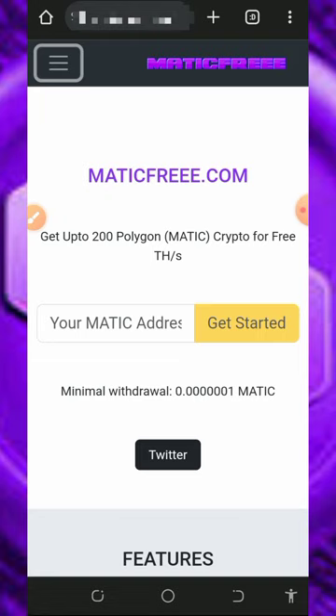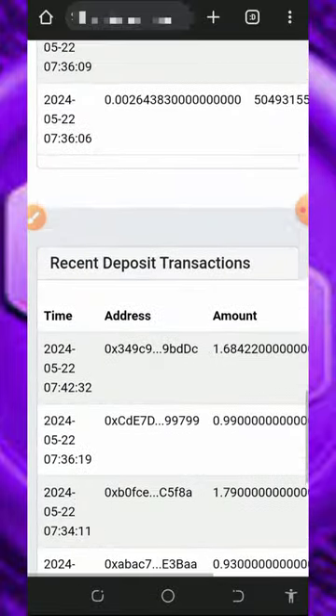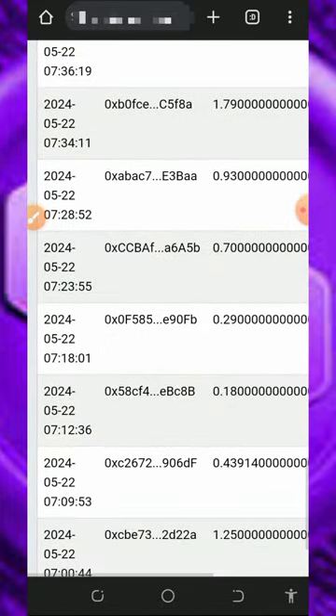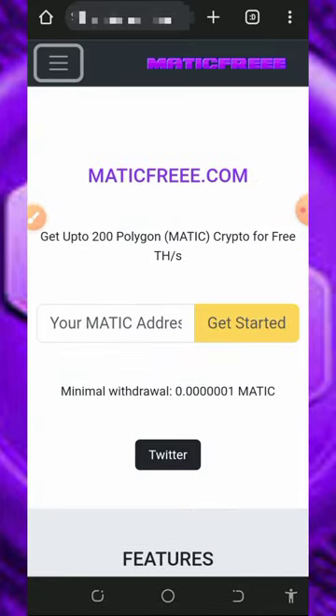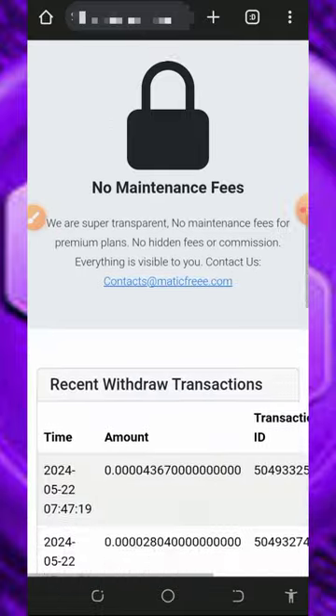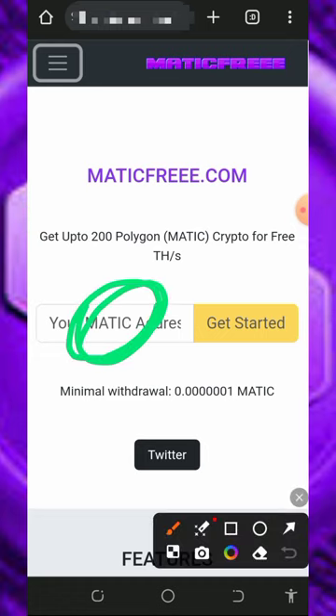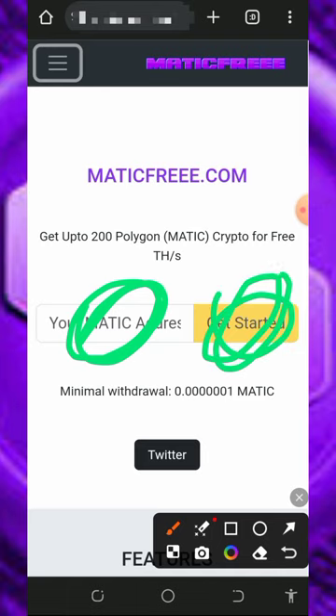I always update you guys on the latest crypto earning platforms so you can check them out if interested. To join this platform, tap the link below in the video description. You'll see people making deposits and withdrawals on the platform. To register, just enter your MATIC token wallet address from your Trust Wallet or FaucetPay account, then tap the 'Get Started' button and it will take you to your dashboard.